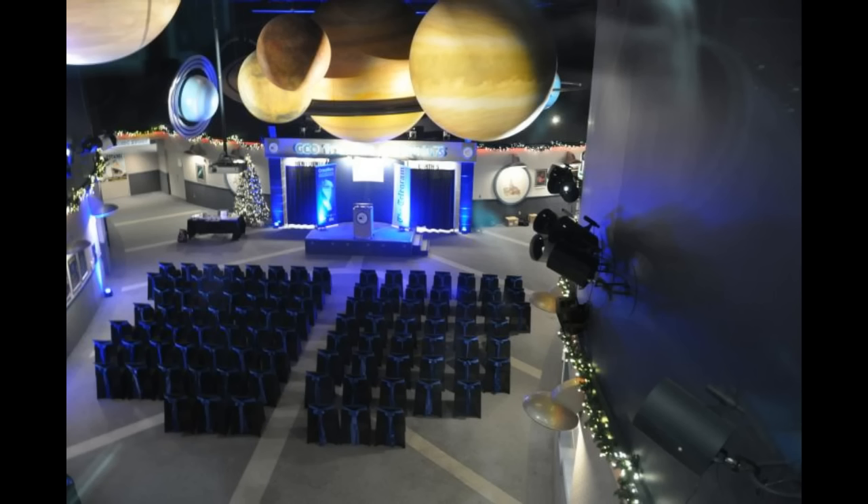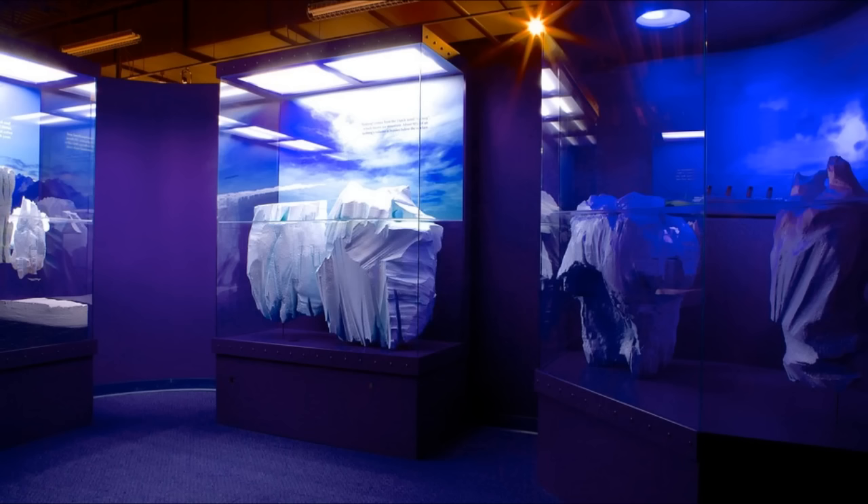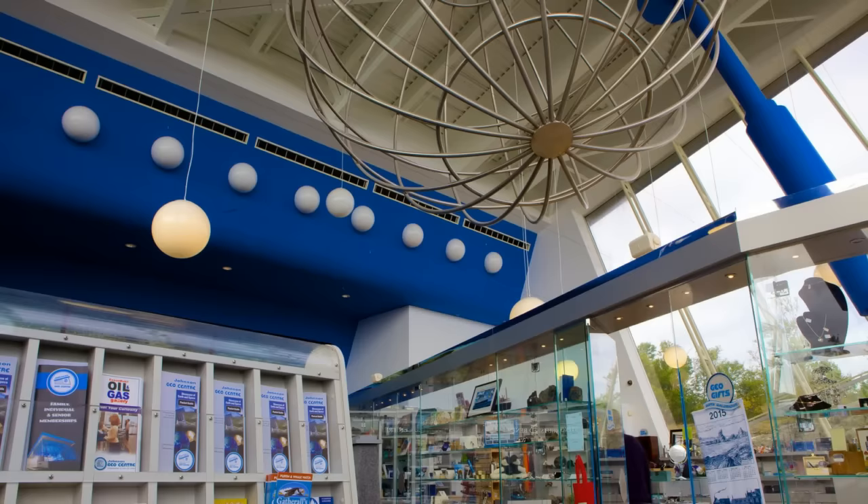You can learn about everything from the Earth's core to icebergs to the solar system and beyond at the Johnson Geocenter. And they even host weddings!